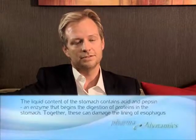Gastroesophageal reflux disease involves retrograde movement of the stomach and duodenal contents into the esophagus. Heartburn is just one of the multiple symptoms ascribed to gastroesophageal reflux disease.